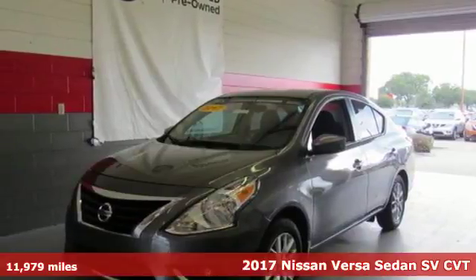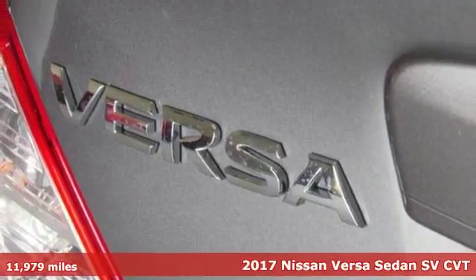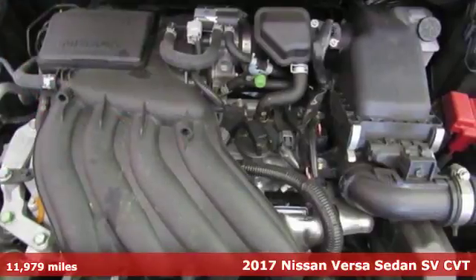It's a 2017 Nissan Versa sedan. Nissan excites the senses. It comes nicely equipped with features you'll love.